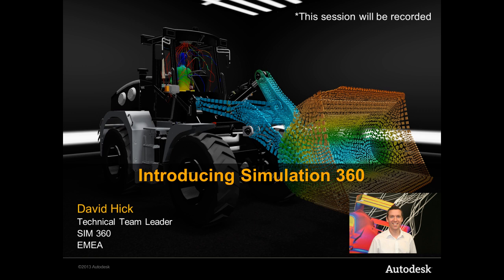Thank you for joining us for today's webinar. My name is David Hick, and I head up the technical team for Sim360 here at Autodesk. Over the next 20 minutes, I would like to introduce you to how Autodesk are addressing our customers' key business challenges through simulation early in the design process, and how we're breaking down the barriers to a wider use of simulation within the design community.